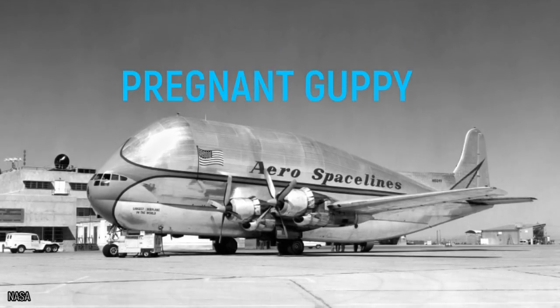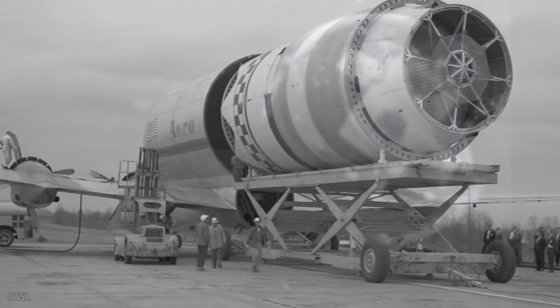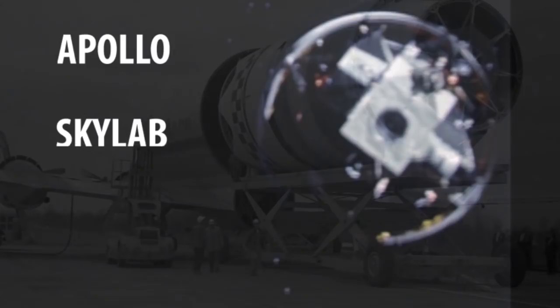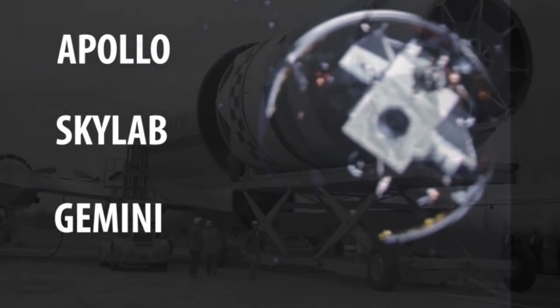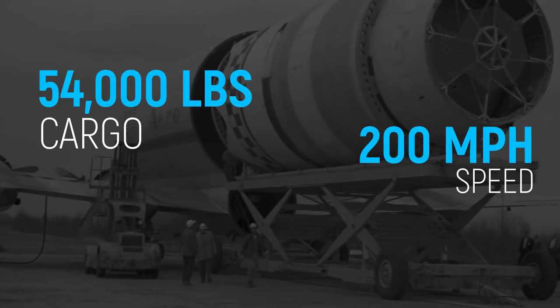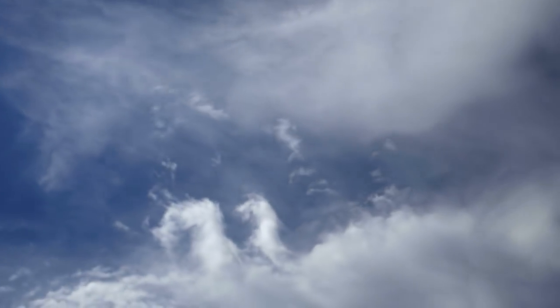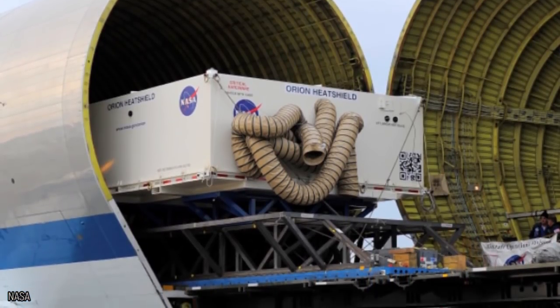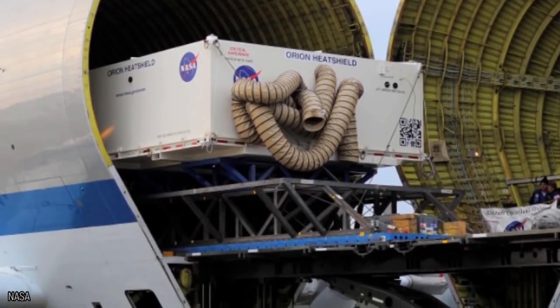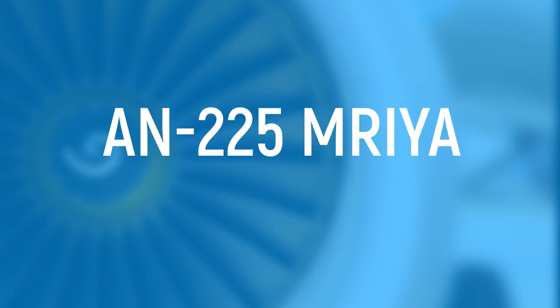The first Super Guppy was built in 1962 as a follow-up from the Pregnant Guppy. Five were created in the following years. Throughout their journeys they helped transport components for the Apollo, Skylab, and Gemini missions. The original plane could carry 54,000 pounds of cargo at 200 miles per hour. Its follow-up was modified to fly up to 2,000 miles while carrying around 16,000 pounds. The current Super Guppy is primarily used to transport Project Orion components around the country.